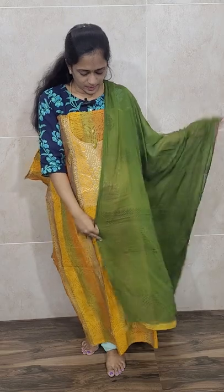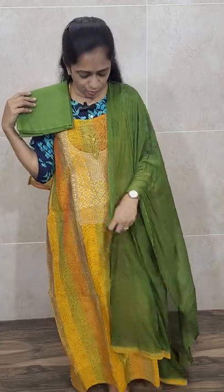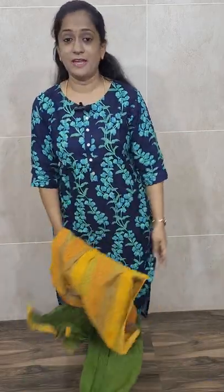With this chanderi cotton top you will be getting an all-over mehndi green completely printed chiffon dupatta and a plain mehndi green color pure cotton bottom. Priced at ₹1250 with free shipping — a chanderi cotton top with simple embroidery work in the yoke portion, a completely printed mehndi green chiffon dupatta, and a plain mehndi green pure cotton bottom.